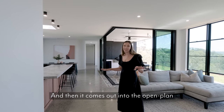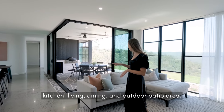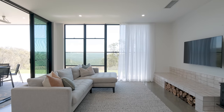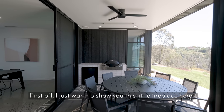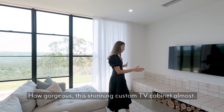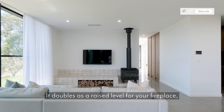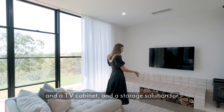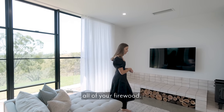And then it comes out into the open-plan kitchen, living, dining and outdoor patio area. First off, I just want to show you this little fireplace here. How gorgeous — this stunning custom TV cabinet almost doubles as a raised level for your fireplace and a TV cabinet, and a storage solution for all of your firewood.